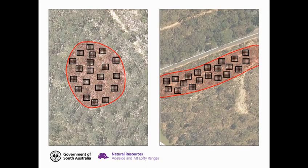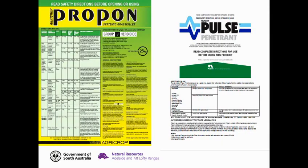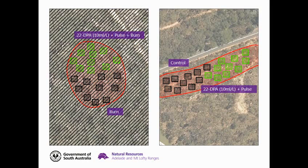At the two sites we permanently marked 20 one-by-one meter quadrats and treated half of each site with 2,2-DPA at label rates with pulse. The Cleland site was then burnt by a prescribed burn, which left us with four unreplicated treatments: a control, spraying with 2,2-DPA, a spray and burn treatment, and just a burn treatment.